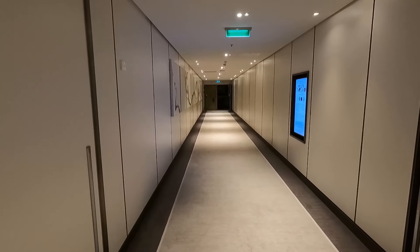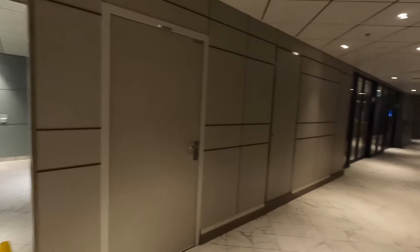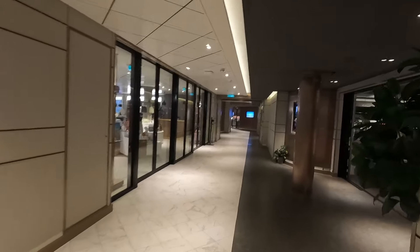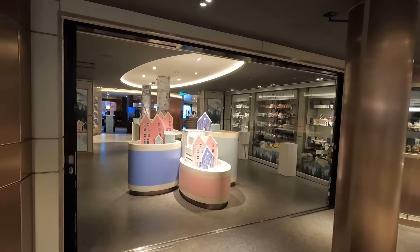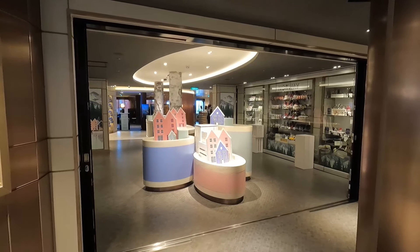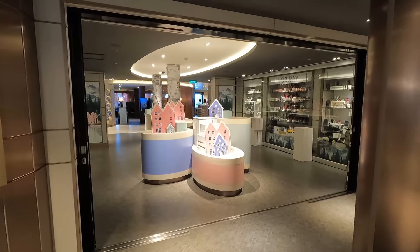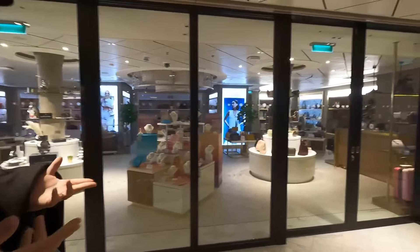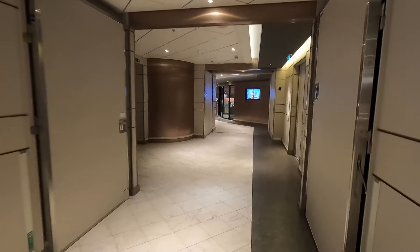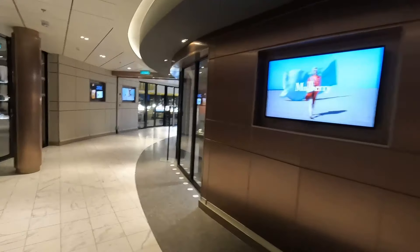We're now on deck 7. At the back of the ship we have the Coral Restaurant, another main dining room. There are also toilets on every deck so you don't have to go back to your room. This is the main shopping area of the ship. There's a loyalty desk where you can book your next cruise while on board — they offer extra credit and lower deposits. There are duty-free shops where you can buy alcohol, though you can't pick it up until the last sea day or last night.